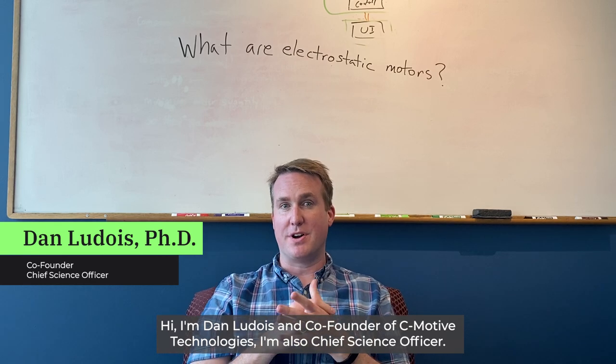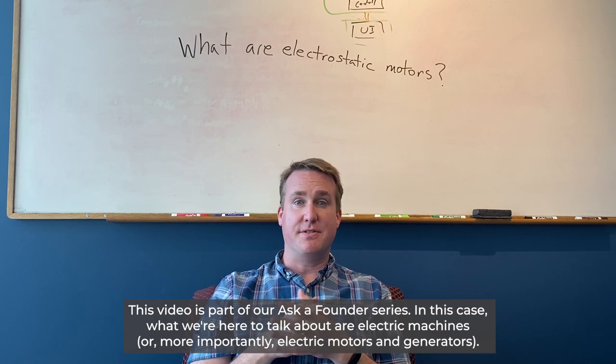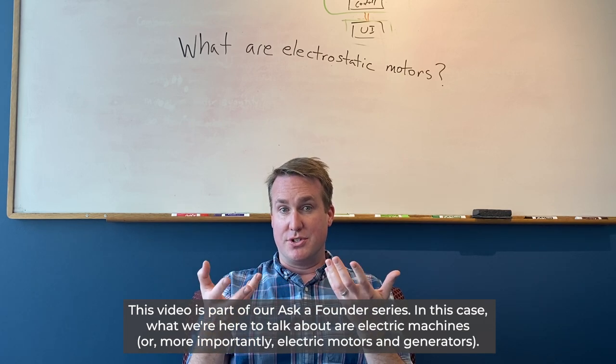Hi, I'm Dan Lutis, co-founder and chief science officer of C-Motive Technologies. This video is part of our Ask a Founder series, and what we're here to talk about are electric machines — or more importantly, electric motors and generators.